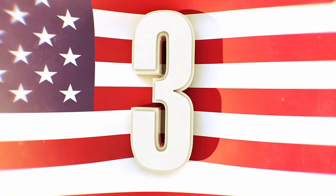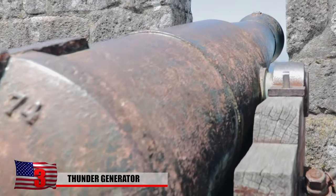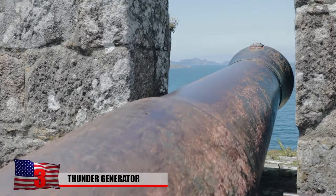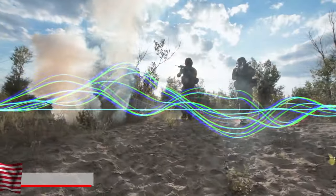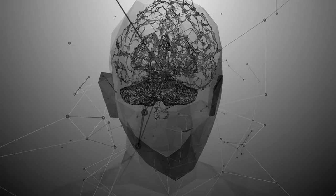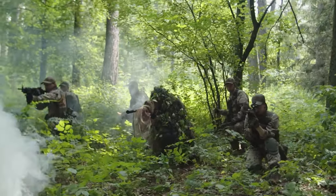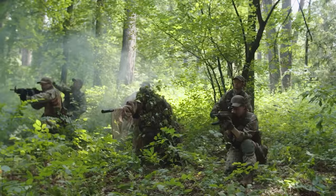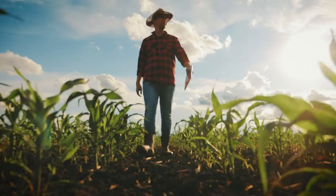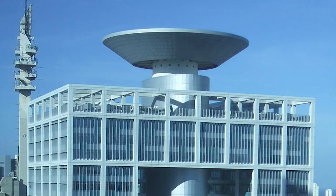The Thunder Generator is a cannon-like device designed to emit harmless shockwaves that pass through people and objects. While the shockwaves themselves pose no threat, the concept is that they create a powerful psychological effect, giving individuals the sensation of facing a firing squad. Originally, the Thunder Generator found its roots in Israel, where farmers utilized it to protect their crops by scaring away birds.